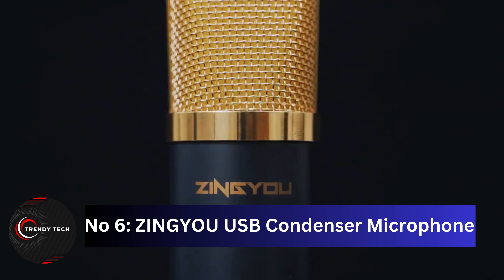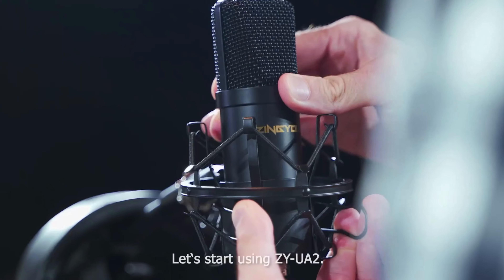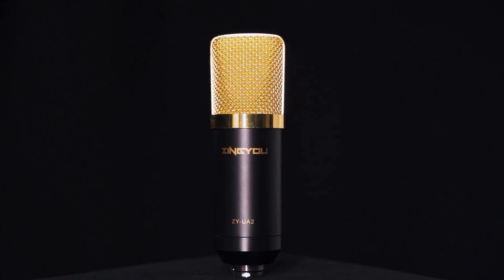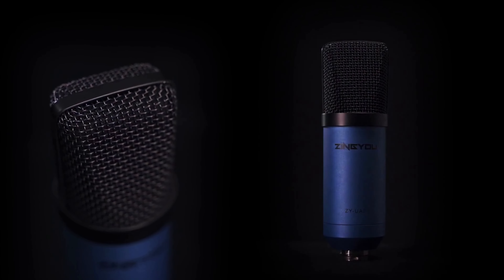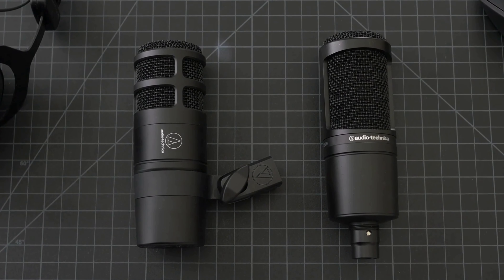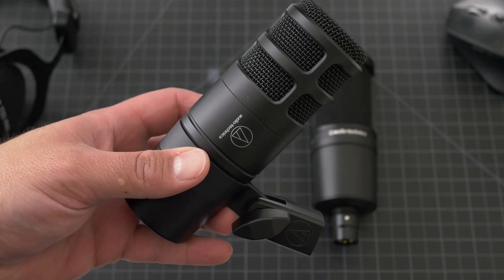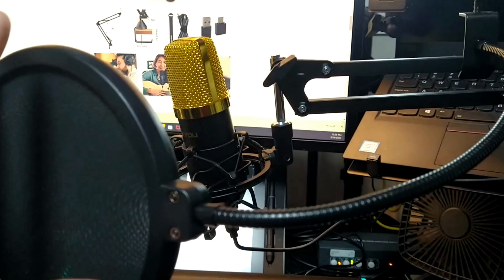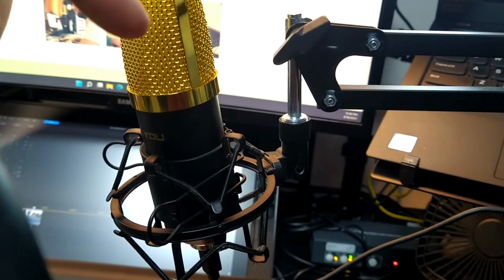Coming at number 6, the Zingyou USB Condenser Microphone — your all-in-one recording solution offering top-notch quality with ultimate simplicity. This microphone is a breeze to use with plug-and-play functionality on Windows, macOS, and Linux systems, and it comes with a handy USB-A to Type-C adapter for the latest laptops. Sound quality is where this microphone shines, thanks to its 96kHz/24-bit sampling rate and 20Hz–20kHz frequency response. It captures all the audio nuances with crisp trebles and deep bass, making it perfect for PC gaming, podcasting, live streaming, and more. The cardioid pickup pattern isolates your sound source, reducing background noise for clear recordings. It's user-friendly and flexible with a 360-degree rotatable steel boom arm and cable management with four ties. The bundle includes a metal shock mount, pop filter, anti-wind foam cap, adjustable boom arm, desktop clip, and more.